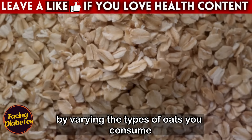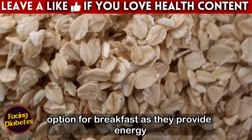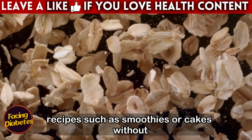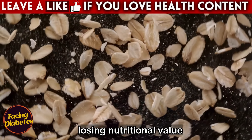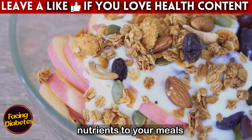By varying the types of oats you consume, you can enjoy different benefits. Cut oats, for example, are an excellent option for breakfast as they provide energy more consistently throughout the day. Flaked oats are ideal for preparing quick recipes such as smoothies or cakes without losing nutritional value. Oat grains, in turn, can be used in soups or salads, adding an extra dose of fiber and nutrients to your meals.